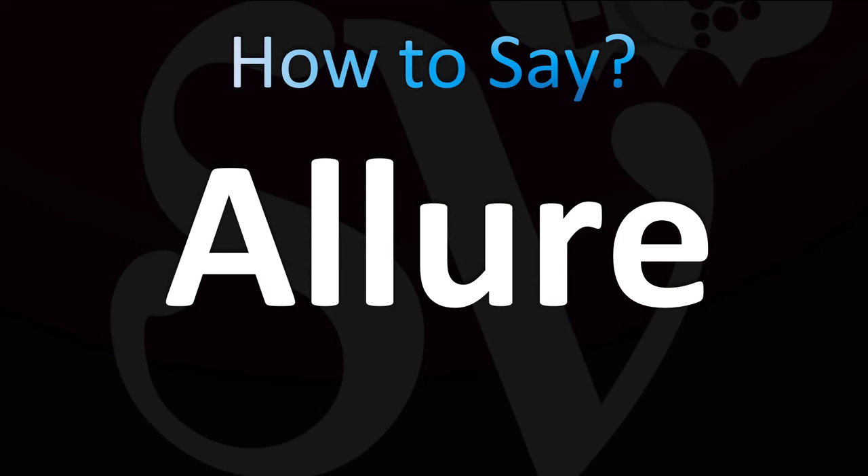Let's learn how to pronounce this very interesting but confusing word. The spelling makes it confusing. You know why it's confusing? Because it comes from French, and therefore it has different pronunciations in English.